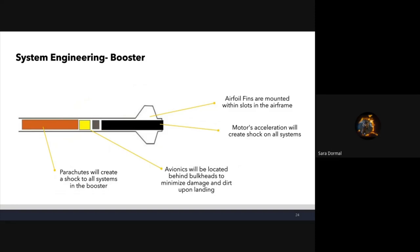Systems engineering of the booster: at the very top are the parachutes, located behind a bulkhead between the avionics and the booster. The bulkheads minimize damage and dirt upon landing. Underneath the avionics and the new member project we have the motor, and at the very end of the rocket are the airfoil fins, which will be mounted through slots in the body tubes and onto the motor tube.